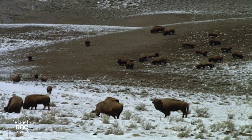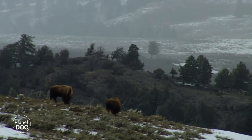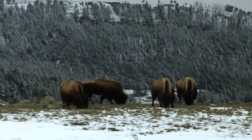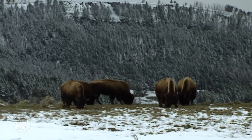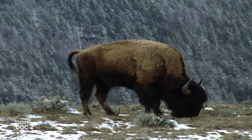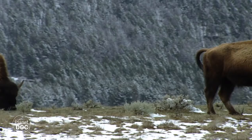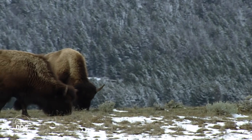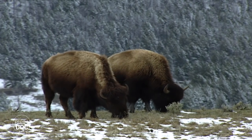They are not the only ones. The bison have also arrived here. These impressive bovids are better prepared to face the hardships of winter than the elks. Their summer fur has disappeared. In its place there is a dense layer of fur, several centimetres thick, which covers them completely and isolates them from the cold.